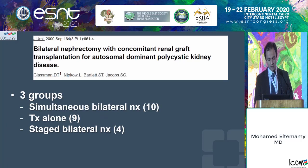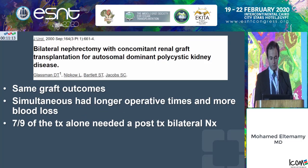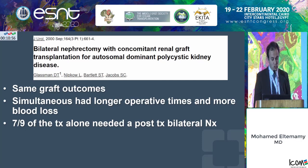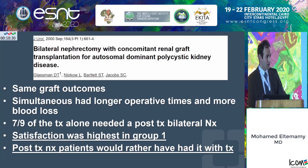Another study with 32 patients reached the same conclusion: having the nephrectomy and transplant at the same time is safe. A more interesting study took a different angle with three groups — simultaneous nephrectomy, transplant alone, and staged bilateral nephrectomy — and reported the same graft outcomes. As expected, simultaneous nephrectomy had longer operative time and more blood loss. They also noted seven out of nine patients who had transplantation alone needed a post-transplant bilateral nephrectomy. Satisfaction scores were highest in the simultaneous nephrectomy group, and patients who had transplant alone and later needed a nephrectomy said they would have preferred doing it with the transplant.